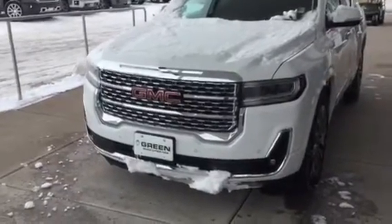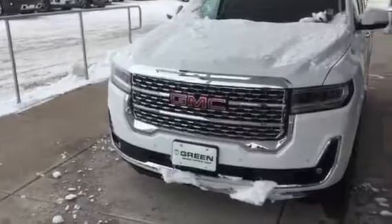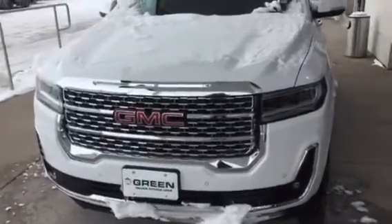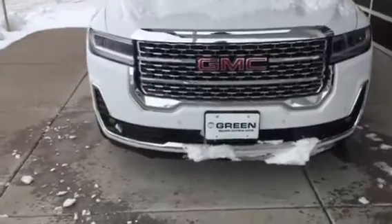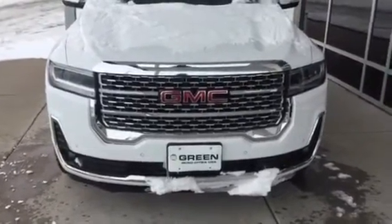Hi there, Trina Hazlett here, GM Mark of Excellence sales consultant from Green Buick GMC in Davenport, Iowa. I'm here with the White Frost 2020 Acadia Denali.